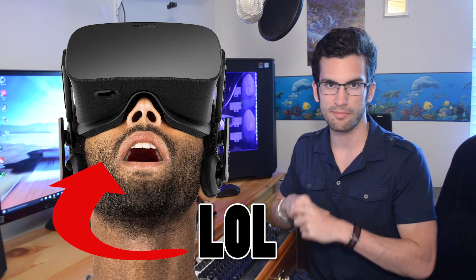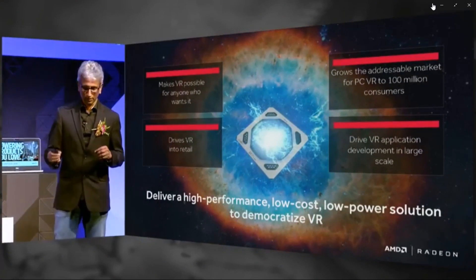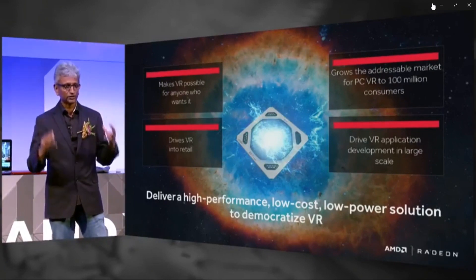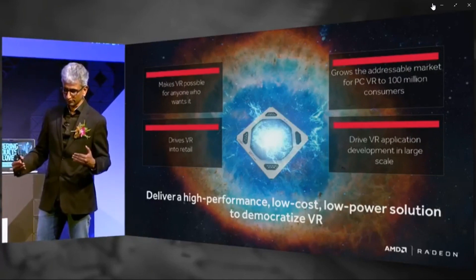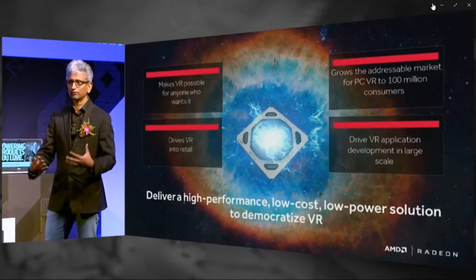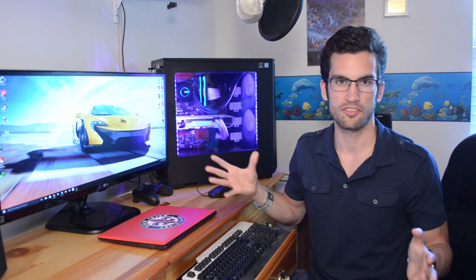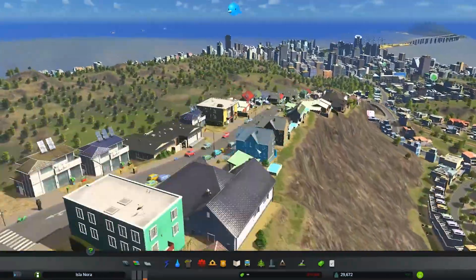VR is slowly becoming mainstream, and AMD is not backing down. They wanted to deliver a high-performance, low-cost, low-power solution to democratize VR, making it possible for anyone who wants it — hitting PC price points that can be everywhere in retail and growing the market to over 100 million consumers. They're claiming $500 VR performance from the RX 480, which is a bold claim that would put it in the same category as an R9 Nano. I remain skeptical of this claim, just as I did for Nvidia's claim of the 1070's VR performance. I don't take what companies say about their own cards at face value, and I honestly don't believe you should either. I invite you to check out our reviews once the cards are released, before formulating adamant opinions on any of these cards pre-debut.